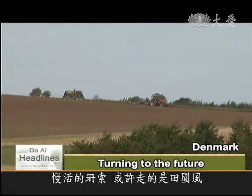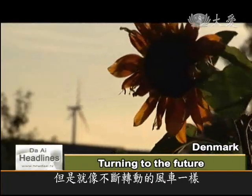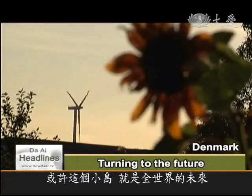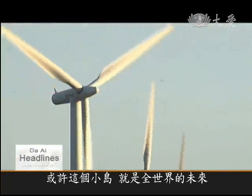The gentle pace of life on Samso may seem a world away from modern living, but as the wind turbines continue to turn, the island is accelerating its dependence on clean energy. Perhaps Samso is the shape of the future world.